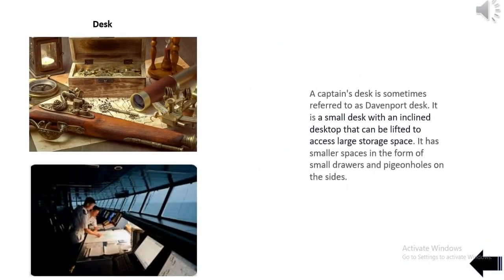A captain's desk is sometimes referred to as a Davenport desk. It is a small desk with an inclined desktop that can be lifted to access large storage space, and has smaller spaces in the form of small drawers and pigeonholes on the sides.